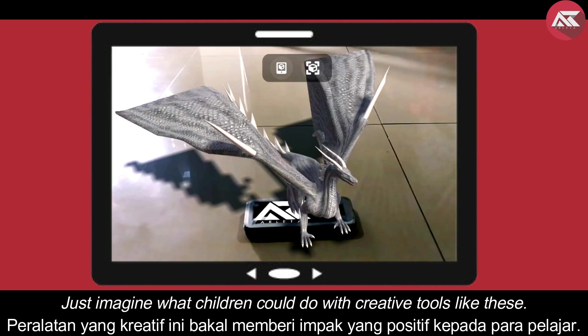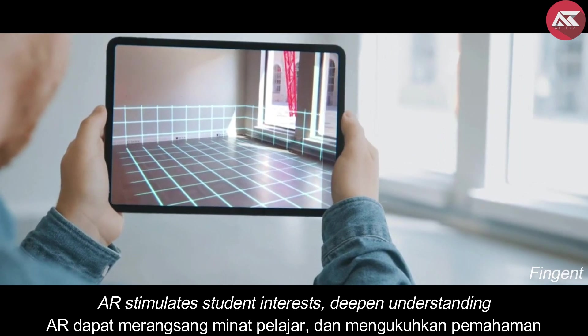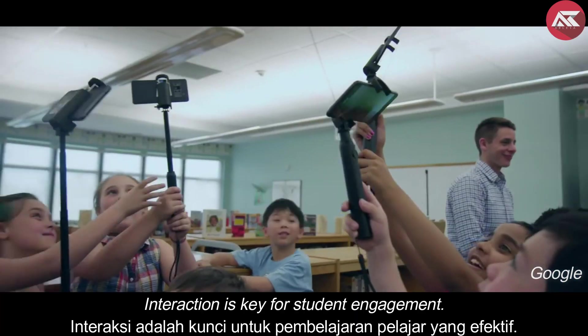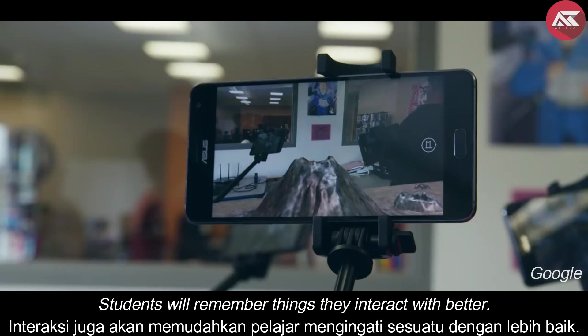Just imagine what children could do with creative tools like these. AR stimulates student interest, deepens understanding, and engages both the left and right side of the brain. Interaction is key for student engagement — students will remember things they interact with better.